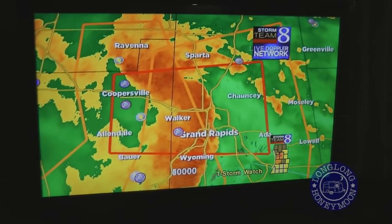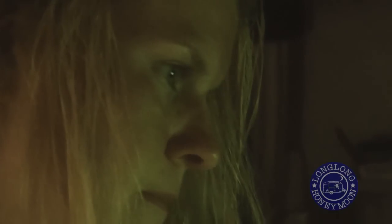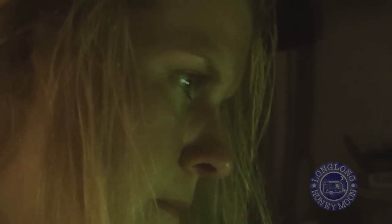This area right here is under a tornado warning, and this will be until 1:30, so we've got about another 21 minutes to go on this.